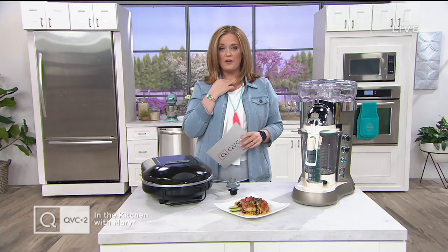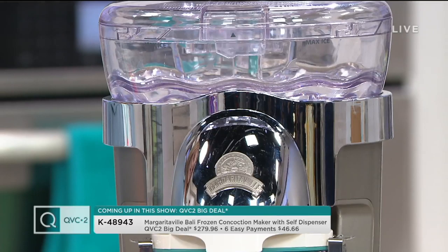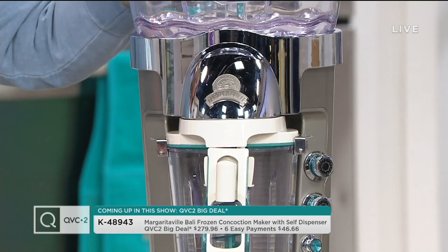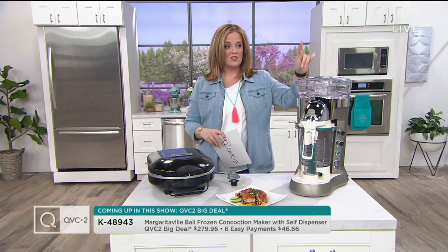Let's talk concoction, because when it comes to getting that perfect frozen beverage and the machine that has the kitchen world abuzz, this one is K48943. It's our QVC2 Big Deal — the Margaritaville Balley Frozen Concoction Maker with the Self-Dispenser. There's a whole lot to tell you about this machine, but what I need you to know first and foremost is this machine is the best price around.